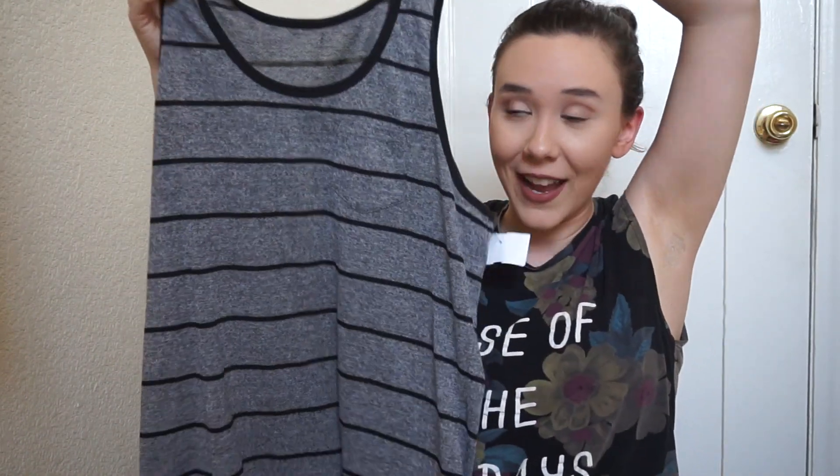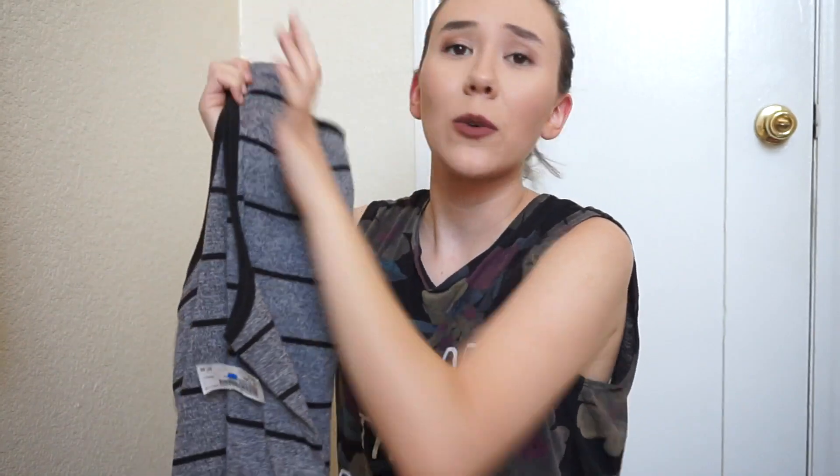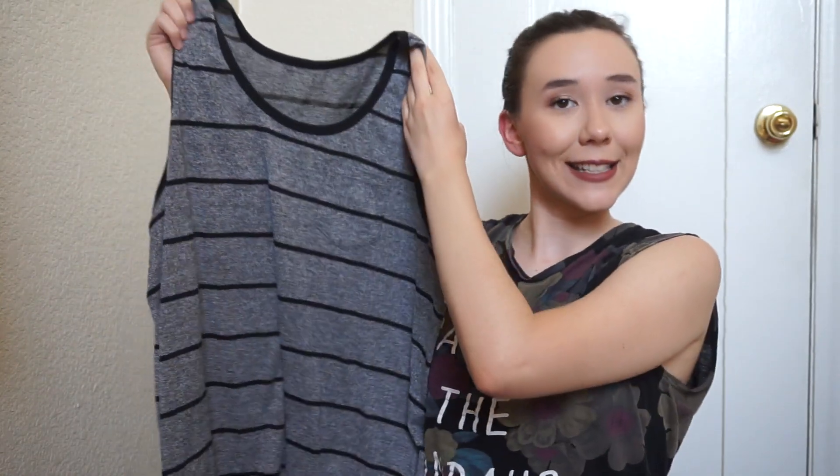The one thing about guy tank tops is it's either like too loose around here so like my boobs show when I bend down, or it's too tight because guys have flat chests and they don't really account for boobage. But this one actually fit really, really well and it's just very comfortable. So I'm going to enjoy wearing this in the summer when I just need a basic thing to wear and don't want to put wear and tear on the tank tops that I really, really like.